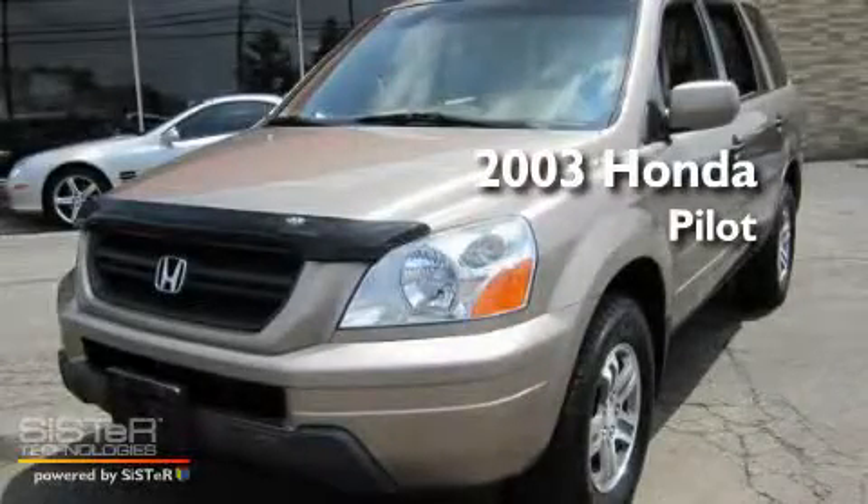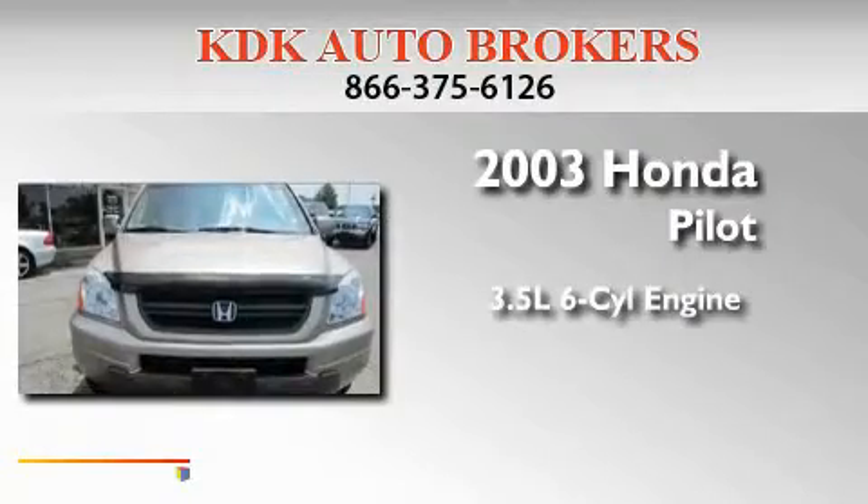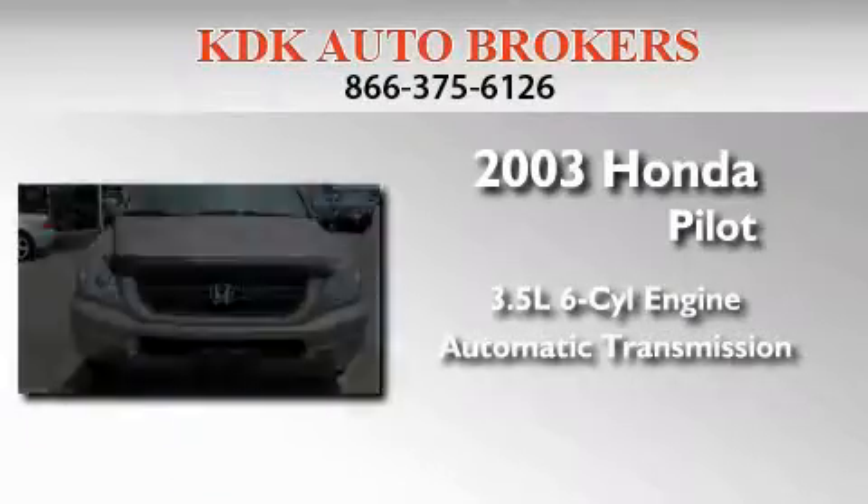This is a 2003 Honda Pilot. It has a 3.5-liter six-cylinder engine, an automatic transmission, and all-wheel drive.